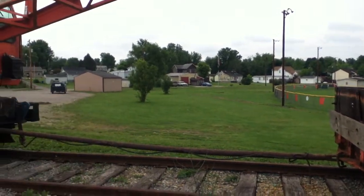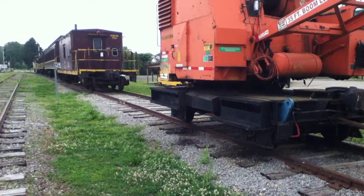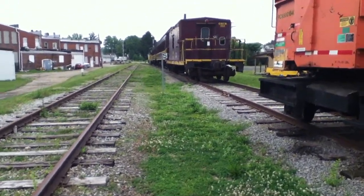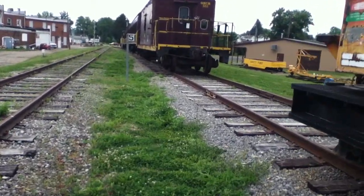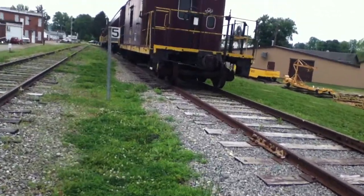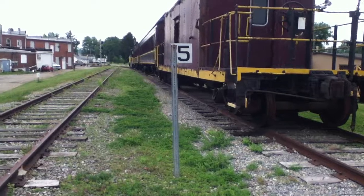As many of you know, currently the train is not running right now. I don't know if it's insurance or if there's something going on with legal issues, but currently only the Coal Miner Museum is open. But I just found this train sitting right here.